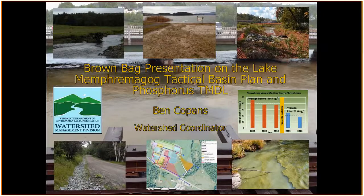Hi everybody. We're going to go ahead and get started. My name is Bethany Sargent. I'm the Lake Champlain Outreach Coordinator with the Clean Water Initiative Program. We're lucky enough to have Ben Kopins, our Watershed Coordinator, here to talk about restoring Lake Memphremagog — specifically the Memphremagog Tactical Basin Plan and the Phosphorus TMDL. For folks online, if you have questions, please type them into your instant message through Skype, and I'll field them in the room. Anyone in the room is welcome to raise their hand.